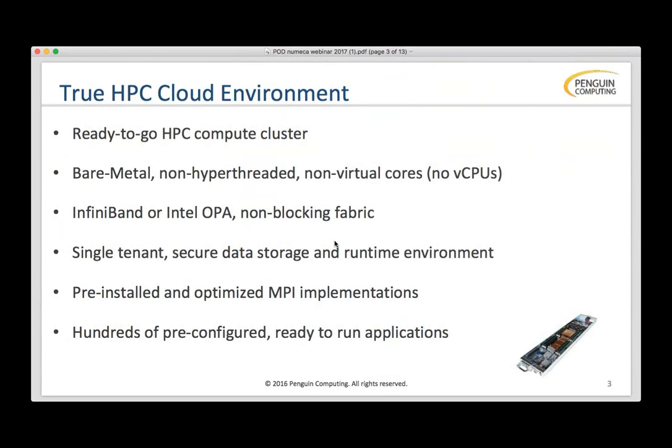When you think about cloud, people frequently think of virtualized machines. POD is different. POD is a true HPC environment — a ready-to-go HPC compute cluster. It's bare metal. There's no hyper-threading, no virtual CPUs. Everything is connected with InfiniBand or faster low-latency high-speed networks, and it's very similar to any compute cluster you've used anywhere.